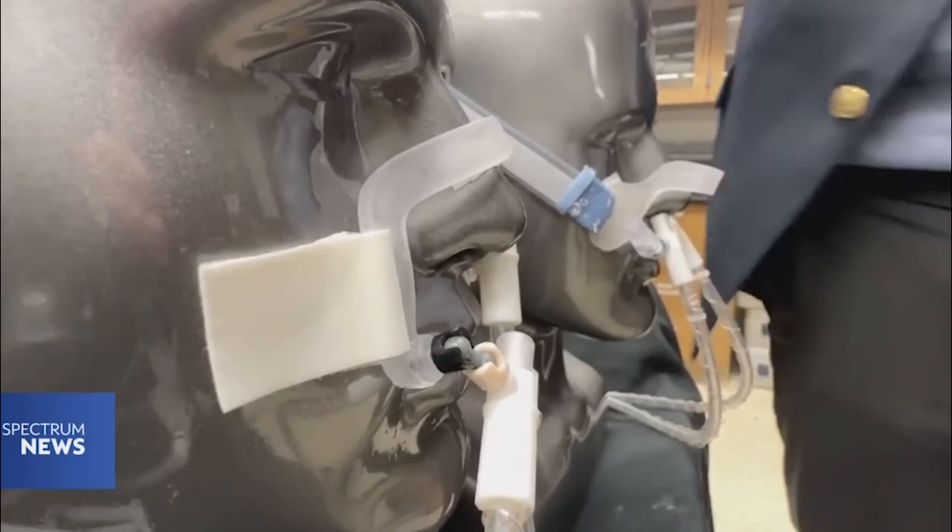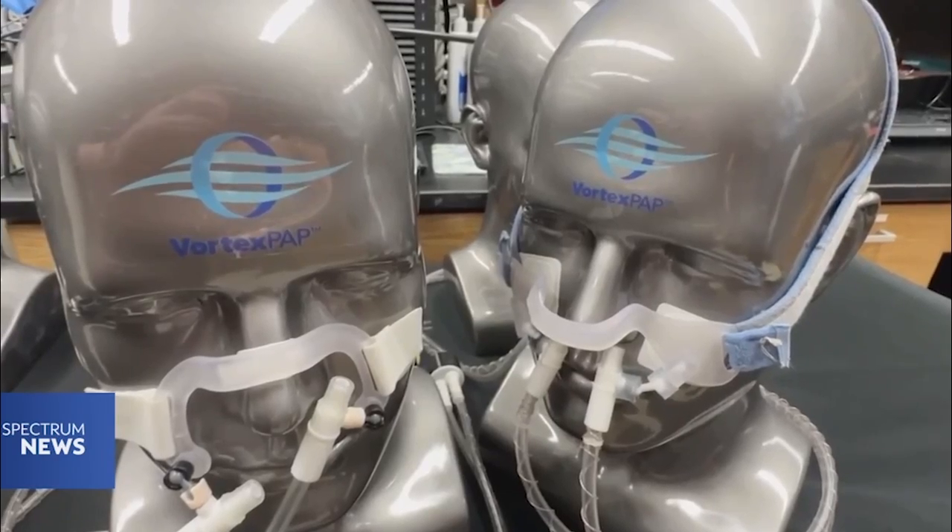Mr. Brown was our first patient. We tested him three years ago and then we brought him back now. However, it took about 10 years for the Vortex PAP to get to this point. The biggest challenge was how to make it quiet — it's very easy to pulsate airflow and create these vortices, but doing it in a quiet way was a real challenge. This was something we had to work very hard on.